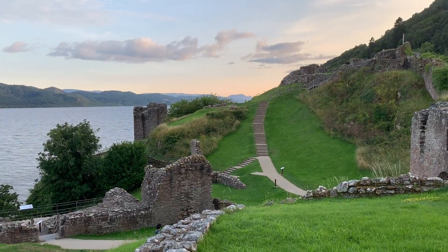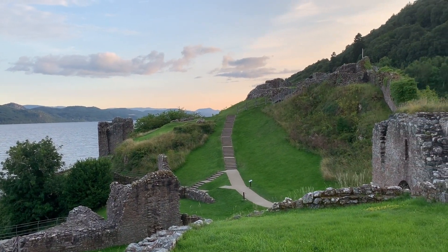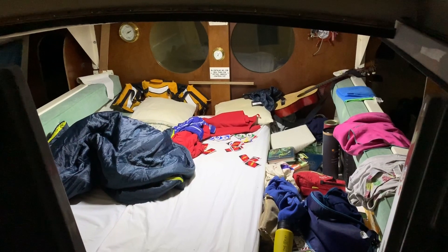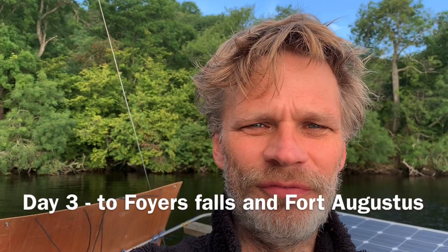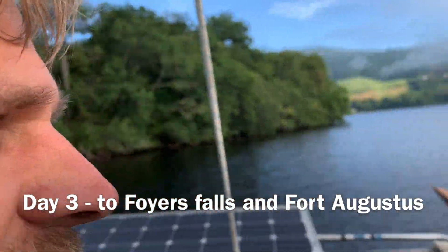That's where we're going to be heading tomorrow. It's now about 10 o'clock. The castle's over here and the stars are all out; the wind's died down to almost nothing, so it's going to be a very peaceful night on Loch Ness.